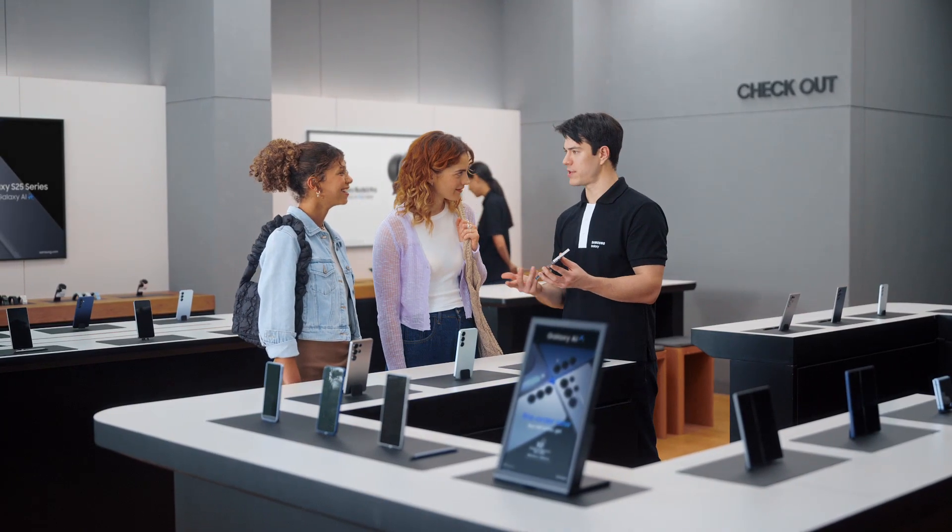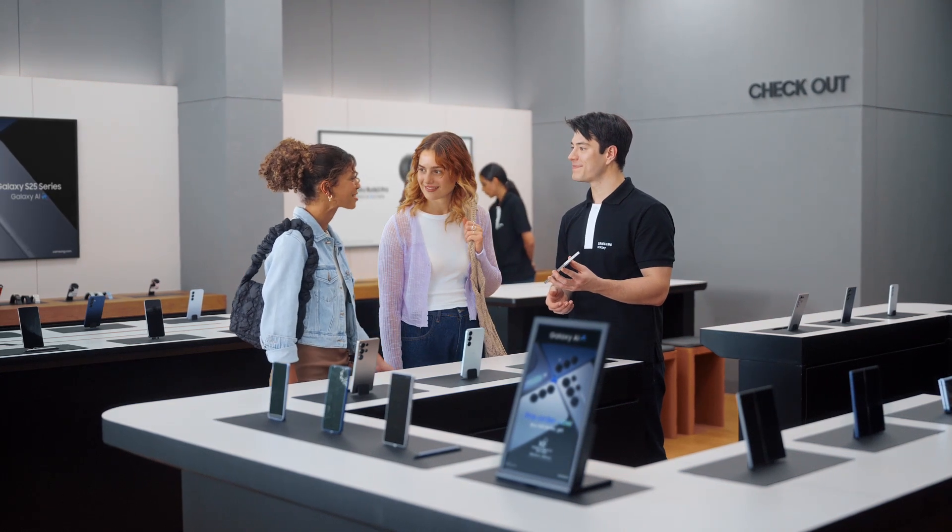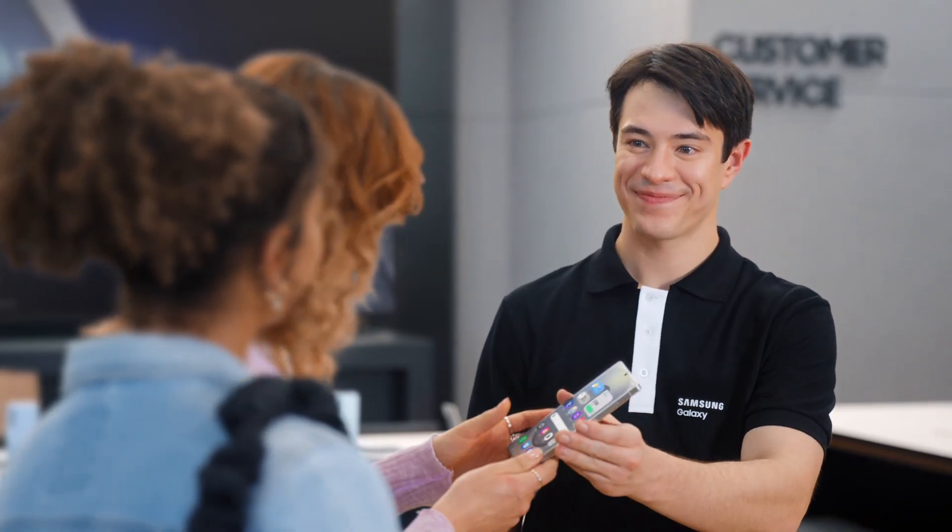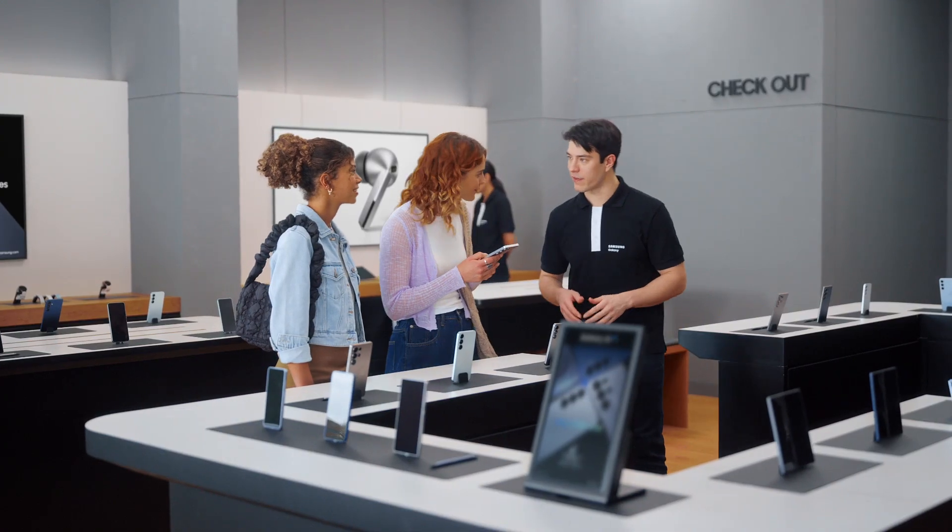See what the Galaxy S25 Ultra can do? It's like a tutor that keeps pushing you forward. I had no idea phones had gotten this good. I'm glad we came by. You want to take it for a spin? Thanks so much. Take a look and let me know if you have any more questions.